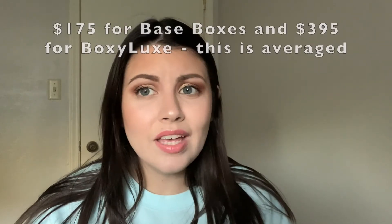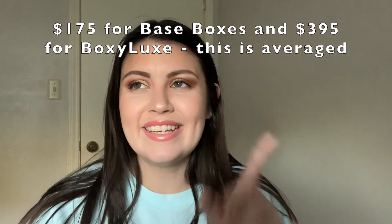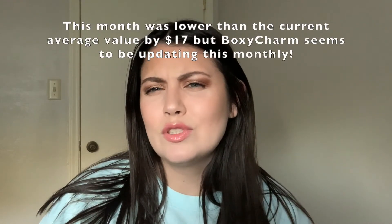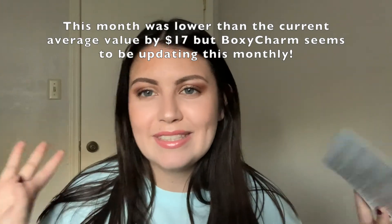That's it for this month's BoxyCharm for October. BoxyCharm's website usually states a $125 value, but last month it seemed higher at $195, and this month it came out to $158. I paid $25 for this box, so getting $158 worth of product is amazing. I wonder why they keep changing the stated value — I've never had a BoxyCharm that's been less than $140 worth of product, so maybe they should just settle on a consistent number.